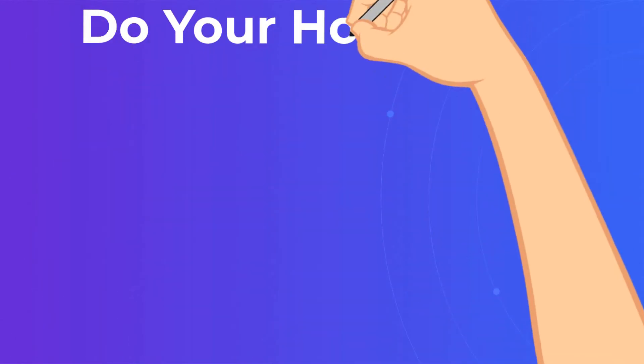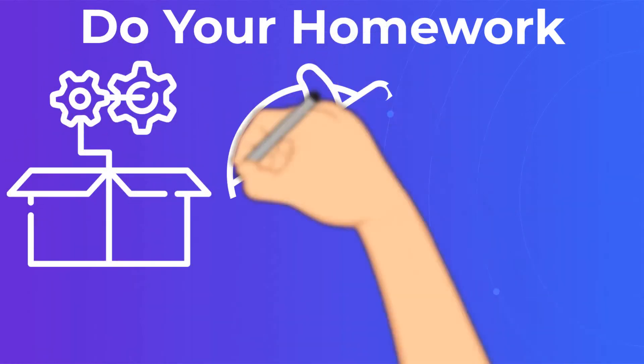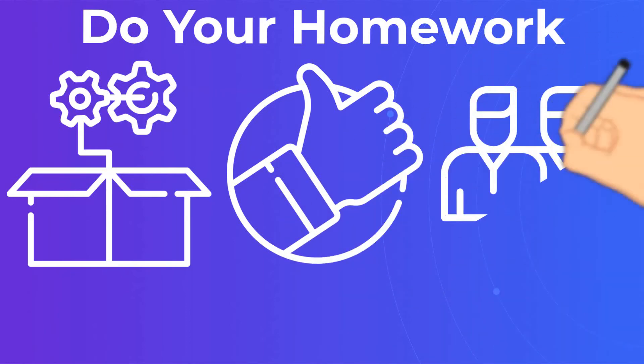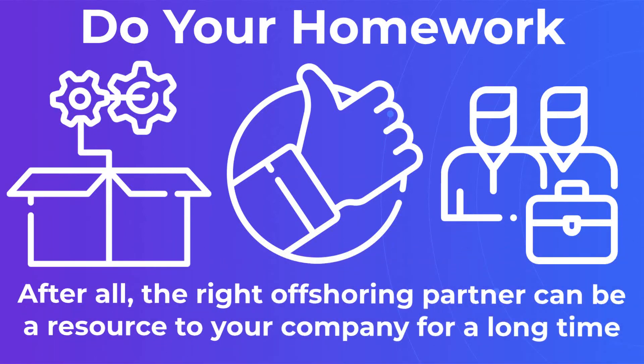Do your homework. Scour review sites to see what kind of ratings the offshoring company receives. Ask for former clients you can call to hear their opinions directly. This is an important step — after all, the right offshoring partner can be a resource to your company for a long time.